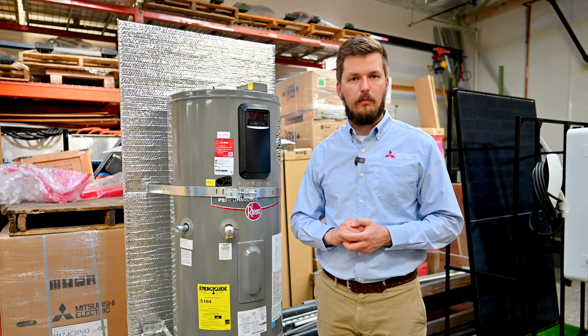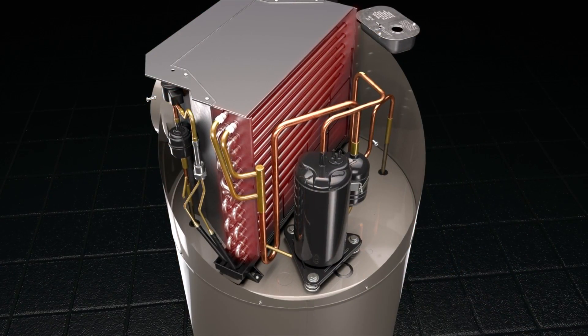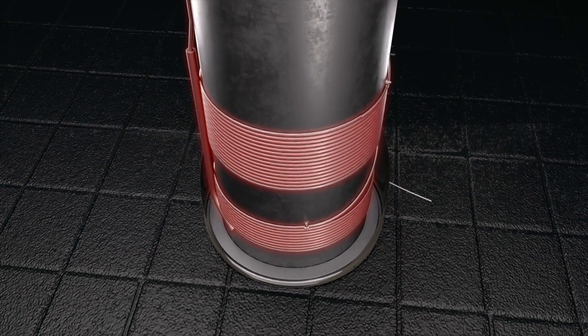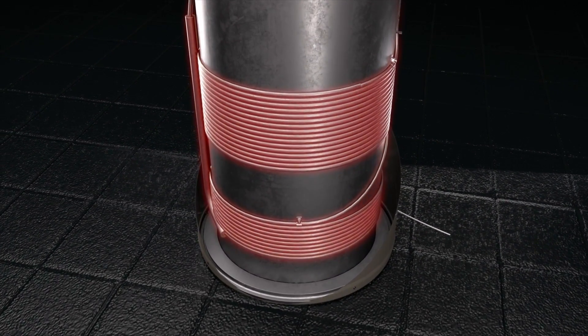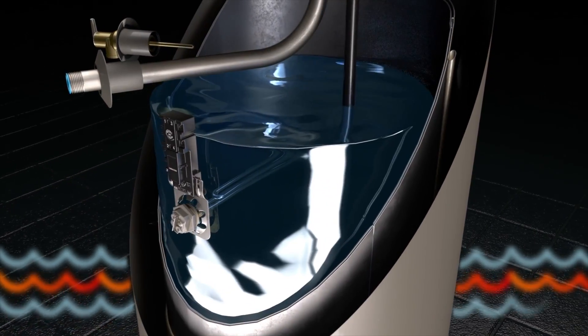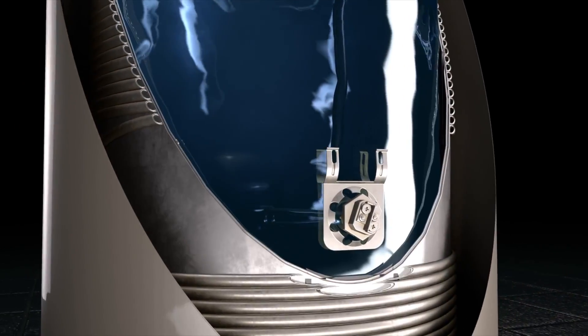Now let's talk about the heat pump water heater. The way it works: it has a compressor at the top of the water heater and special heating pipes which go inside the water heater, carrying freon and transferring heating energy from your environment to the water.